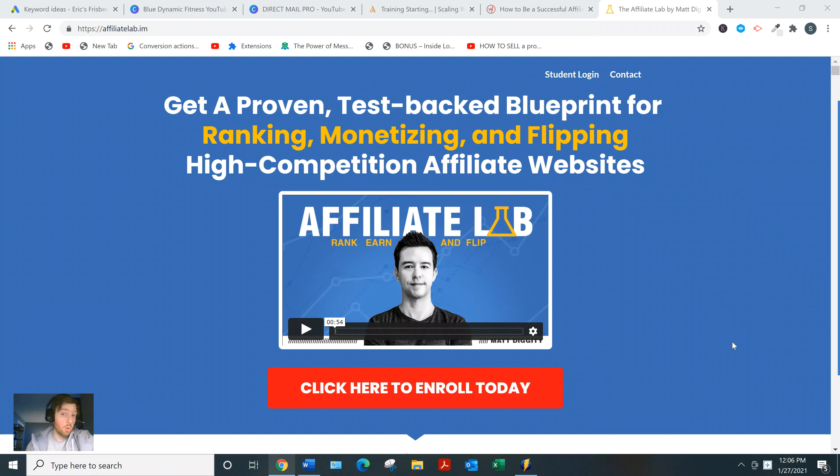He talks about how to grow into an authority site instead of just a niche site, scaling, how to monetize properly with affiliate links, and he has a whole bonus just on flipping your websites once they reach a certain point. How to build trust with people and be seen as an authority in your niche — and it goes on and on. It's $997 total.